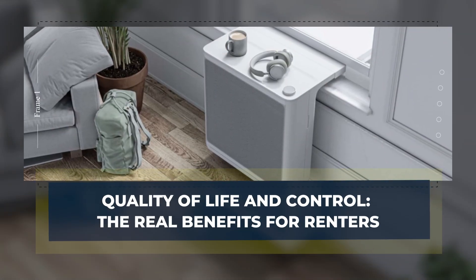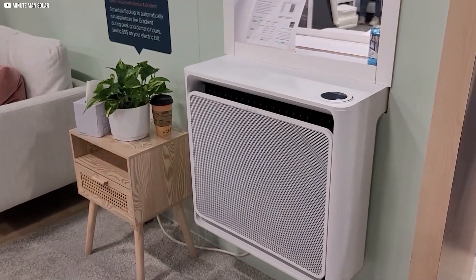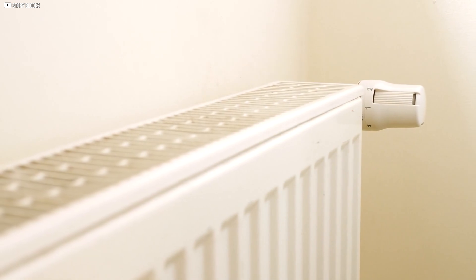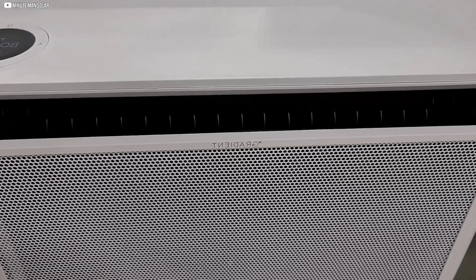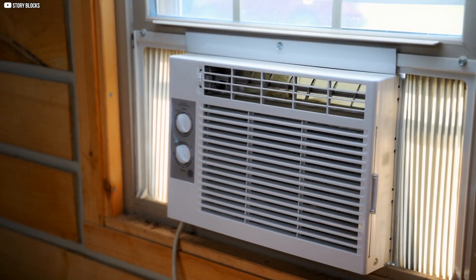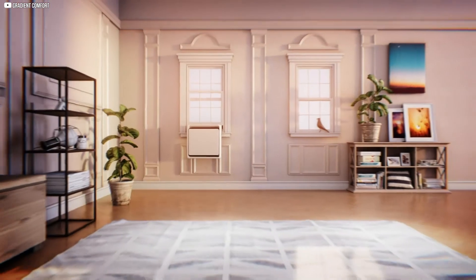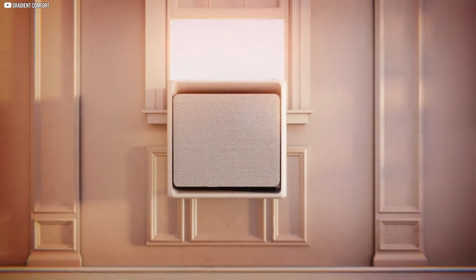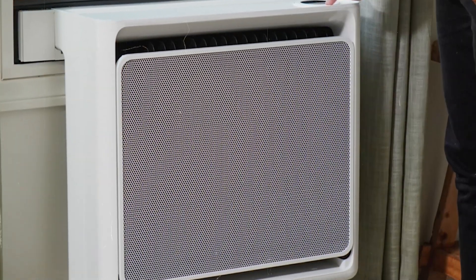Window heat pumps do more than just improve energy efficiency — they transform everyday comfort for apartment residents. Traditional heating systems treat all units the same, often keeping temperatures low to save energy, leaving many tenants too cold or too hot. With window heat pumps, each resident gains personal control over their space. For buildings that cannot undergo renovations due to historic status or hazards like asbestos, these units offer a non-invasive upgrade. However, this shift means heating and cooling costs move from landlords to tenants, who must balance comfort with managing their electric bills.